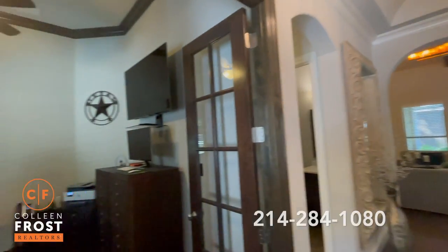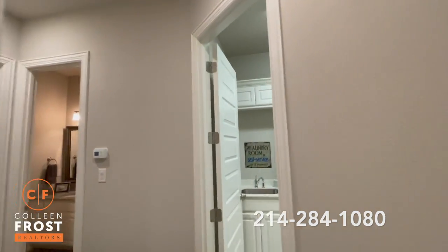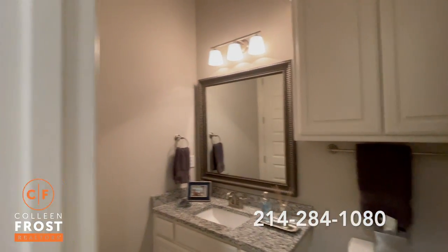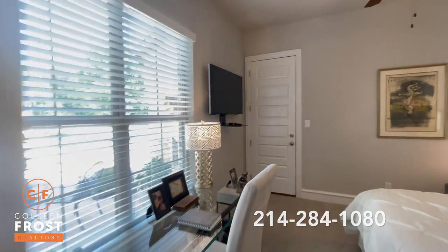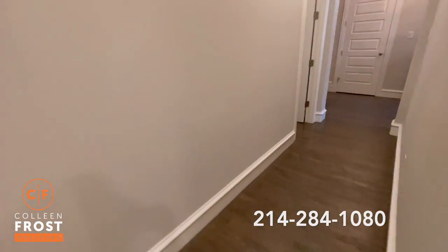As we enter this exquisite Southgate custom home, you'll notice neutral paint throughout. Let's first head down towards the utility room that wonderfully goes into the master closet and down to a beautiful guest bath and guest bedroom. It kind of reminds me of an Airbnb — it's just absolutely adorable. I love the stain on the handscrape hardwood floors.